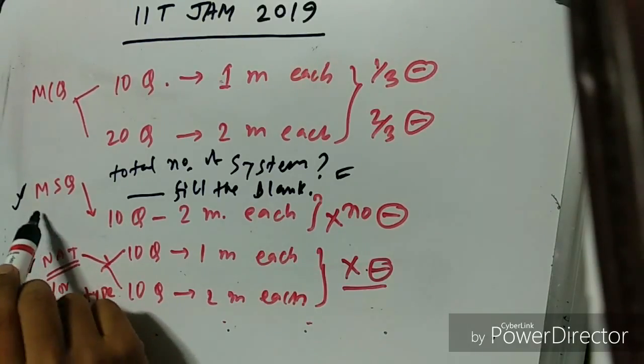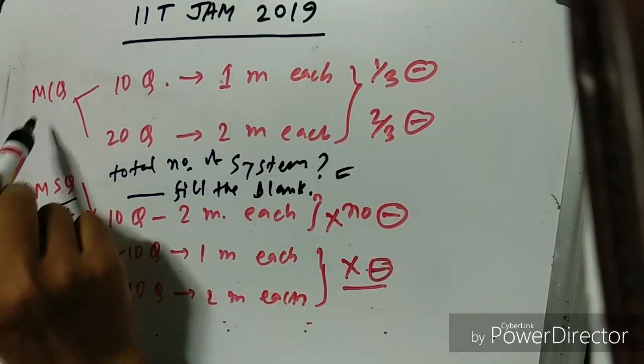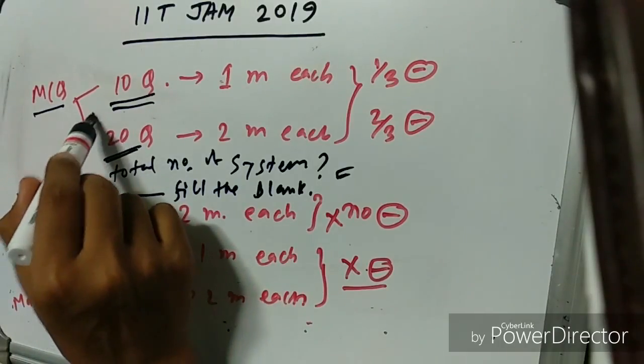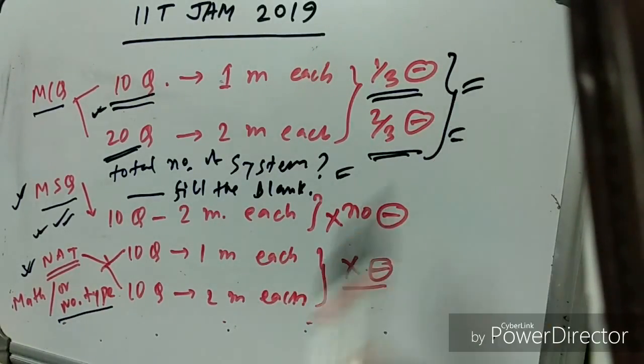Be very careful for MSQ questions — a wrong answer or missed answer will not give you any marks, so approach these questions with caution.